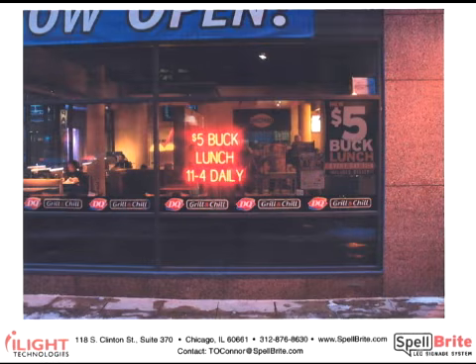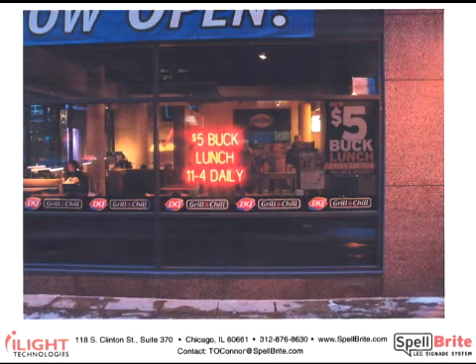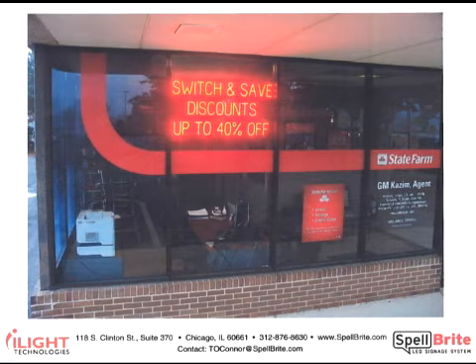This is another franchisee using Spellbrite to promote a special. Spellbrite can be used to create virtually any message. This State Farm agent is using Spellbrite for a broader marketing message that State Farm insurance is a good value. We're delighted that businesses are reporting sales increases of up to 40% by using Spellbrite to communicate a compelling message. To us, the reason for that is quite clear — an illuminated sign attracts more attention.